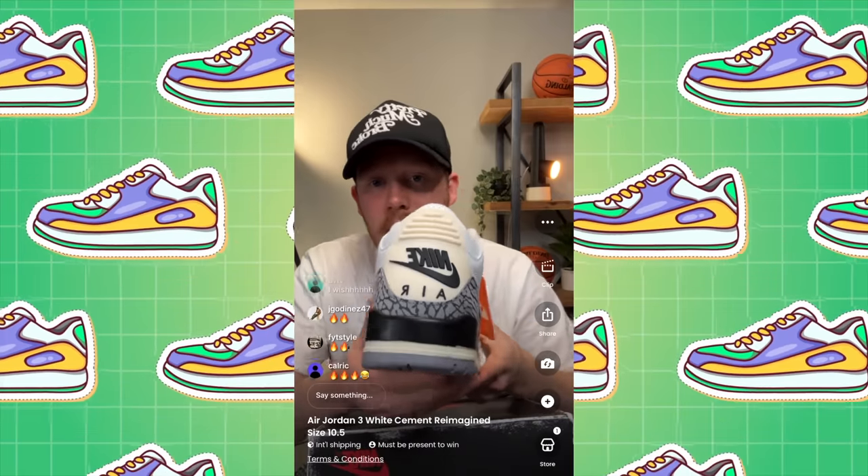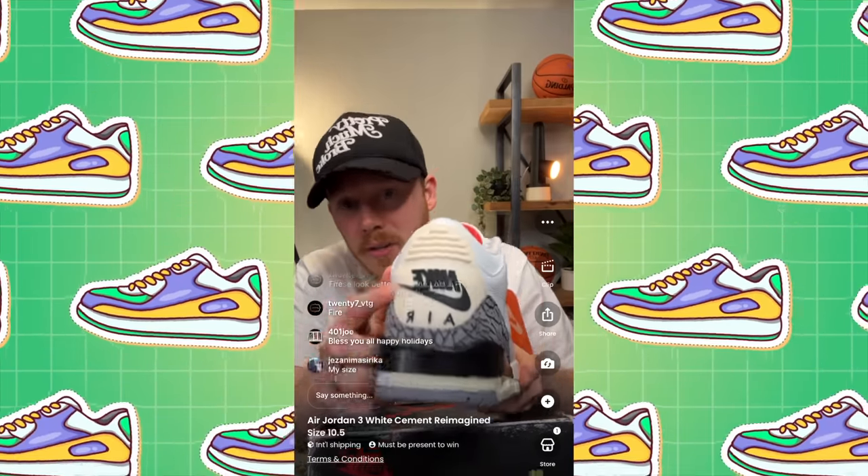Before we dive into things, I want to give a huge thank you to the sponsor of today's video, WhatNot. By now I'm sure you already know what WhatNot is, but just in case you don't, WhatNot is a live auction shopping platform with auctions starting at just $1. They've got sneaker auctions 24 hours a day.